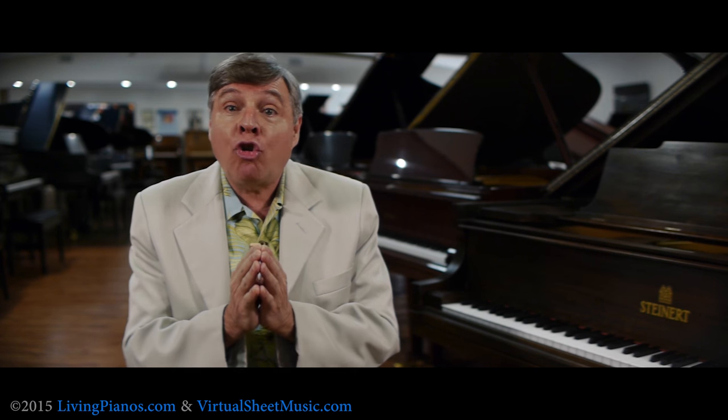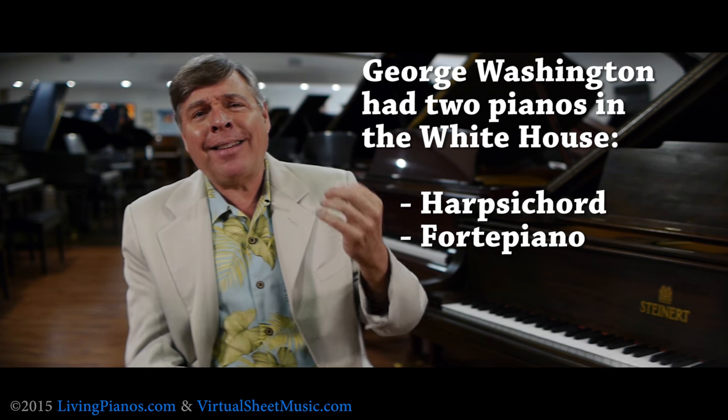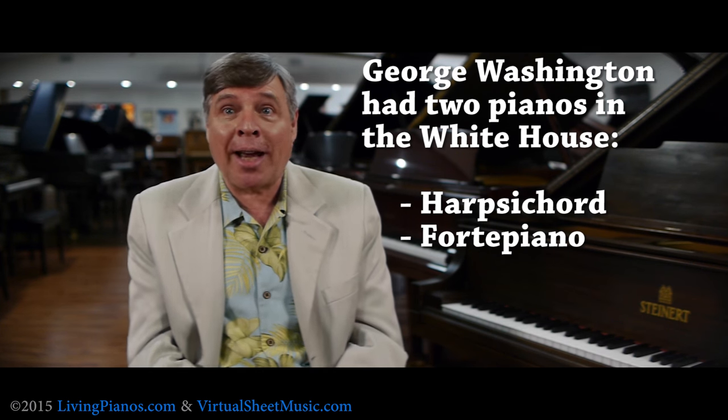Did you know that from the very beginning there were pianos in the White House? In fact, George Washington had not only a piano, but he also had a harpsichord in the White House. Think back at that time — this would have been a Mozart-era piano, so very much like the fortepianos that Mozart played.